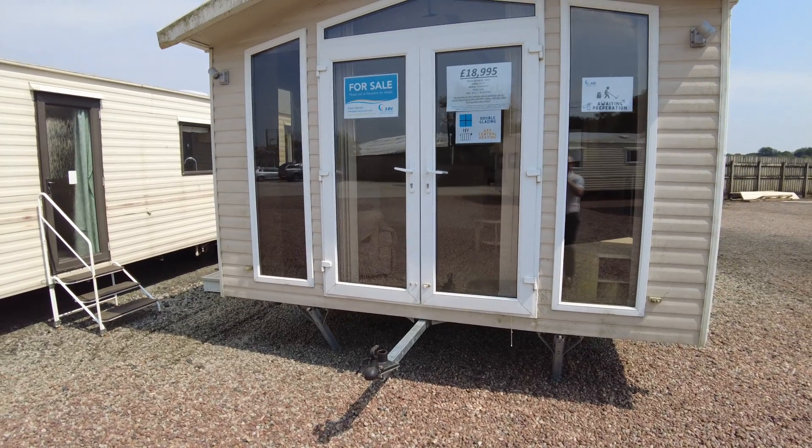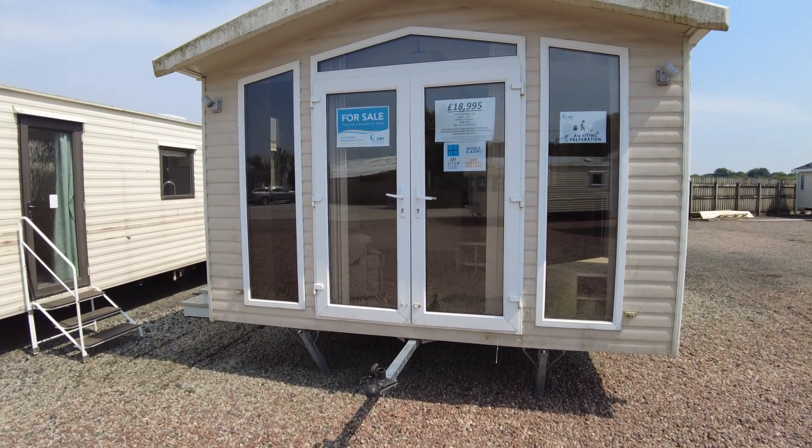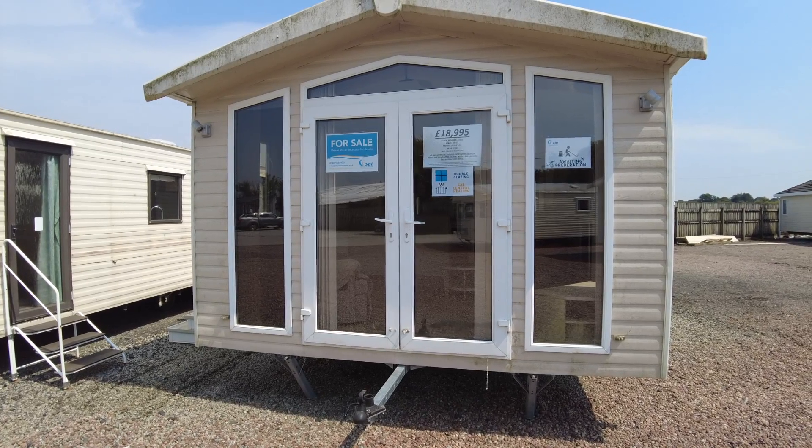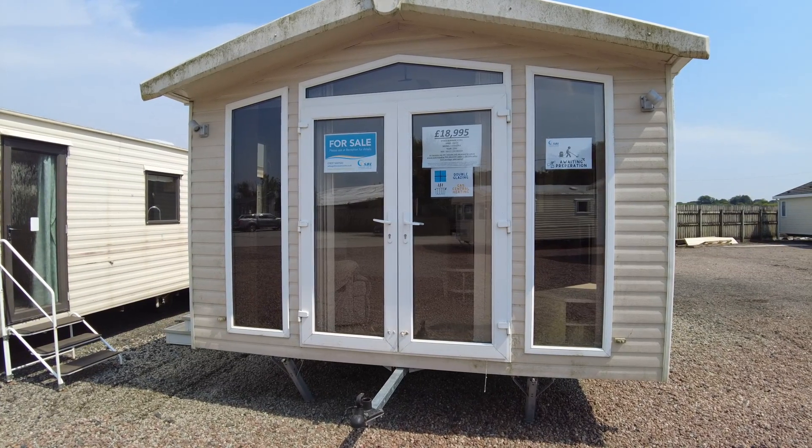So that's our Swift Chamonix 38 by 12 two-bed from 2008. It's £18,995 and it's got double glazing, gas central heating, front outlook doors, and a galvanised chassis.